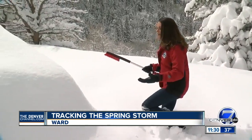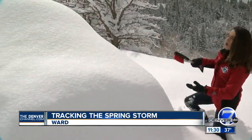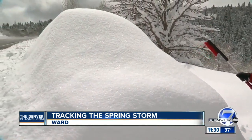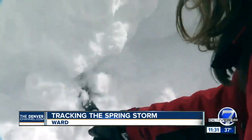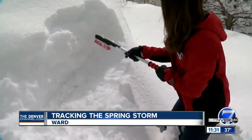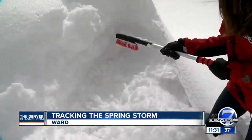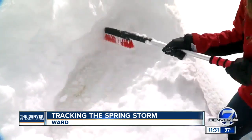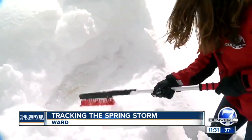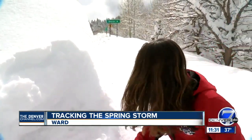The snow is creating some very strange looking mounds in car shapes. We're going to try to uncover this to see what's below here. I'm still digging to try to find out what is underneath — we're finding possibly a car under here, that's what I think this is.